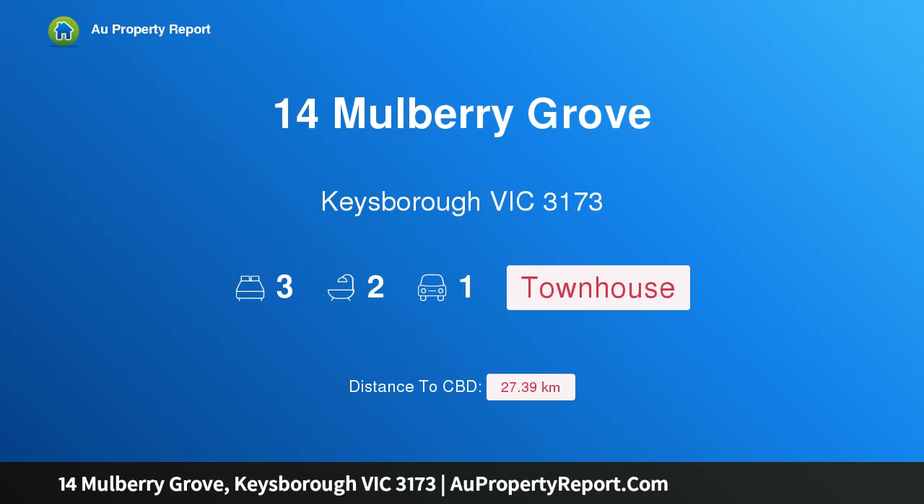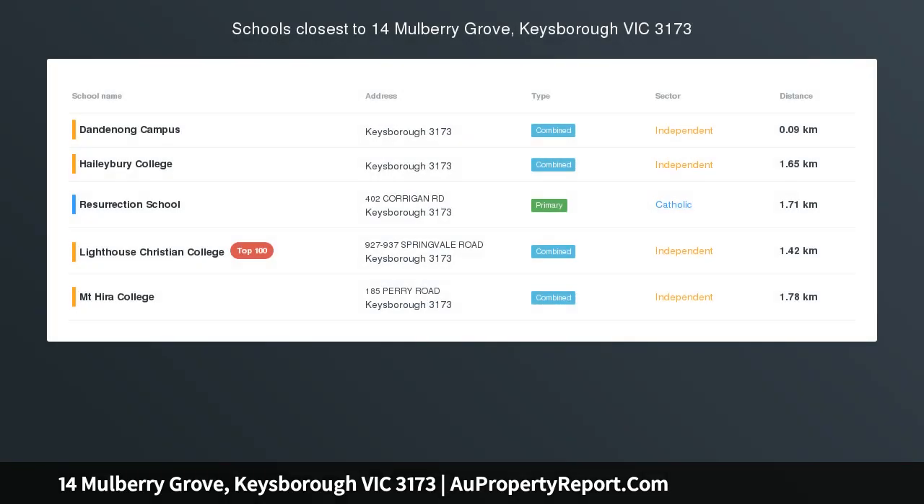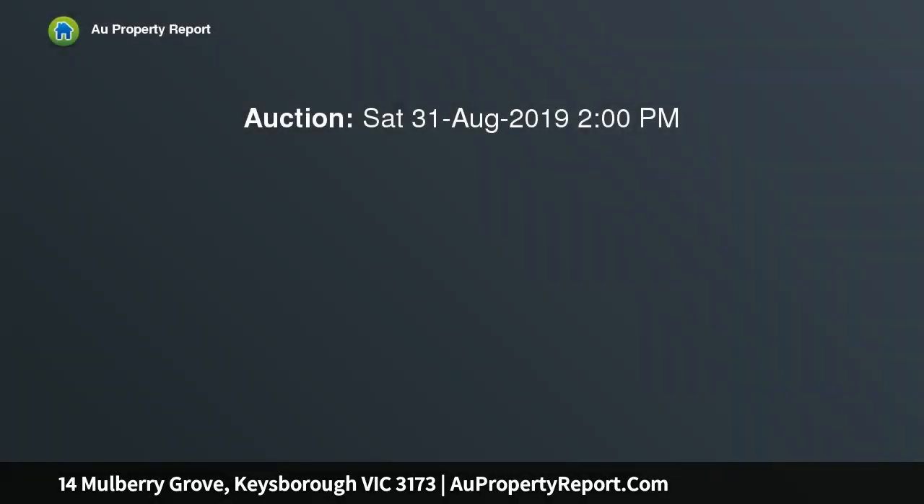Hi, I am glad to introduce Property 14 Mulberry Grove, Kiesborough Victoria 3173. Listed brand new and ready for you, this brand new two-story town residence with parkland views offers a low-maintenance, lock-up-and-leave lifestyle that is perfect for first-home buyers, couples, downsizers and investors.